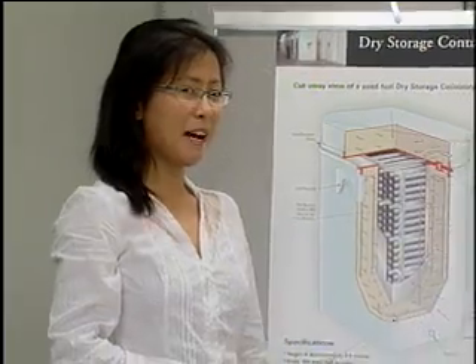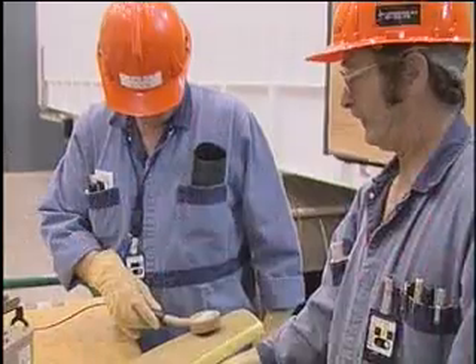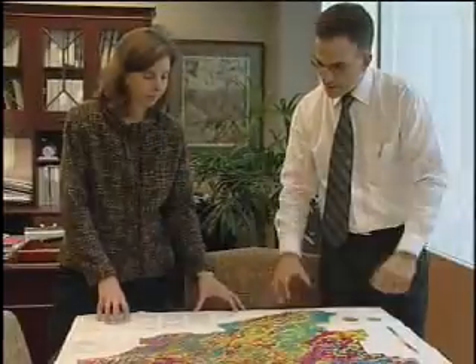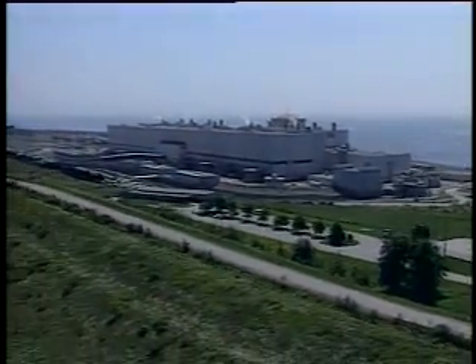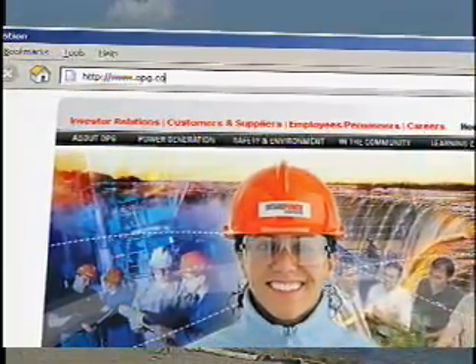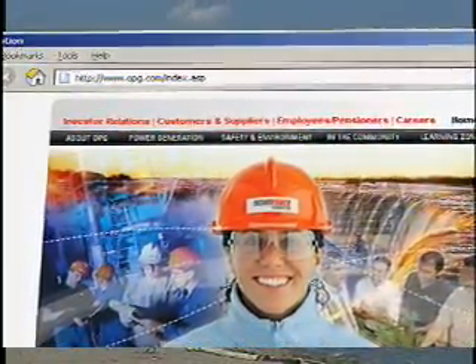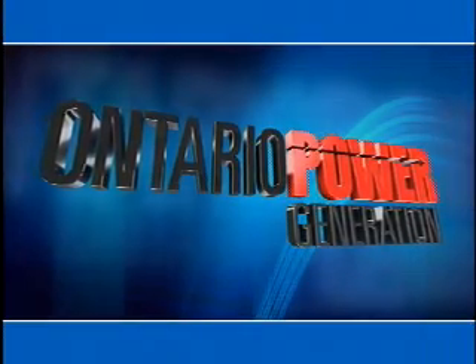For over 40 years, OPG has provided safe interim storage for Ontario's nuclear stations' radioactive waste, and is making significant progress in preparing for the safe, long-term management of the waste. If you would like more information on our Nuclear Waste Management Program or have any questions, please feel free to talk to our staff or visit the OPG website at www.opg.com.